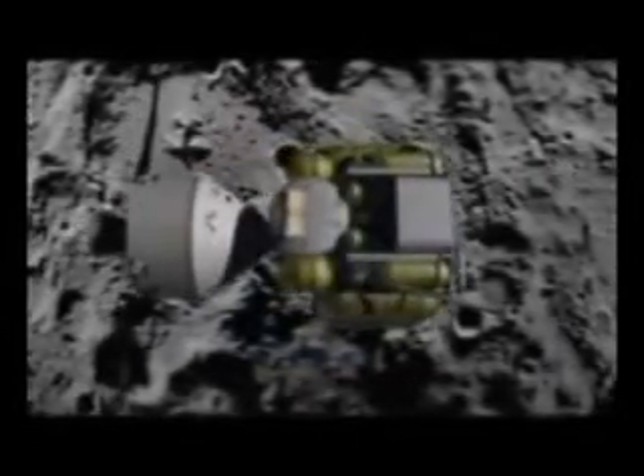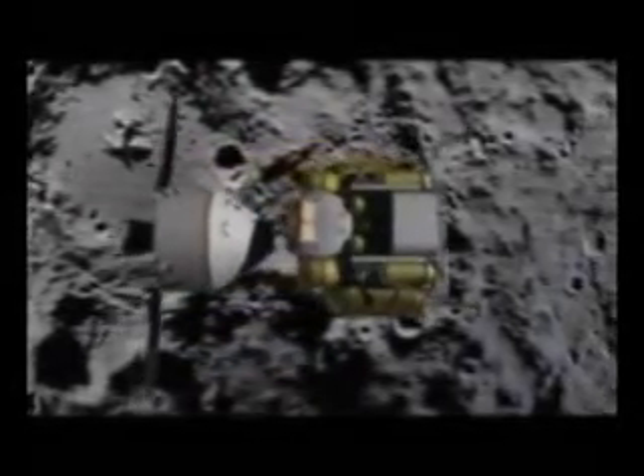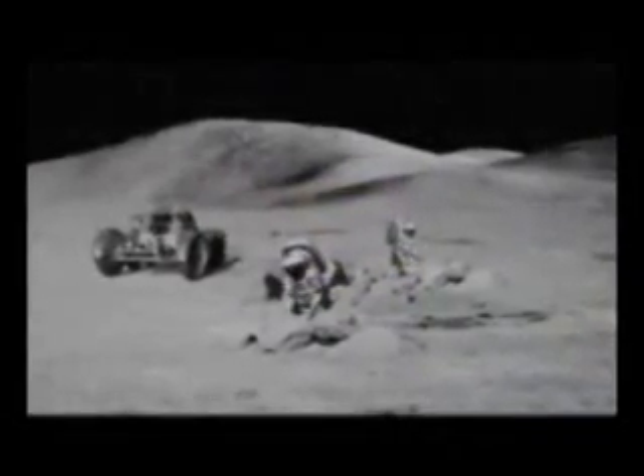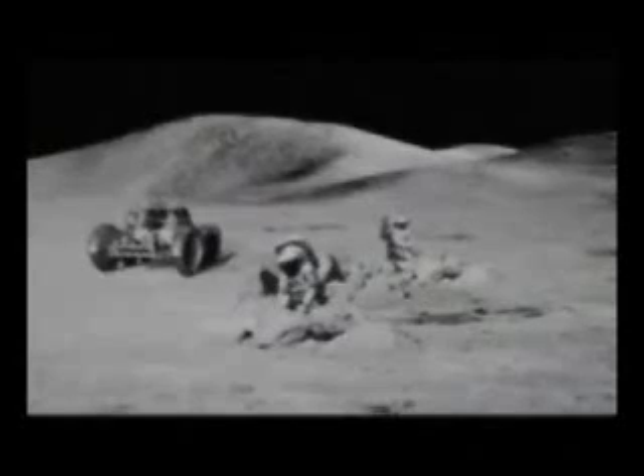Design reference mission number two would be to do a seven-day mission to the Moon. Design reference mission number three is a combination of those first two — performing essentially the same functions as the Space Station mission and the lunar seven-day mission, but now having crews stay on the lunar surface for up to six months at a lunar outpost.